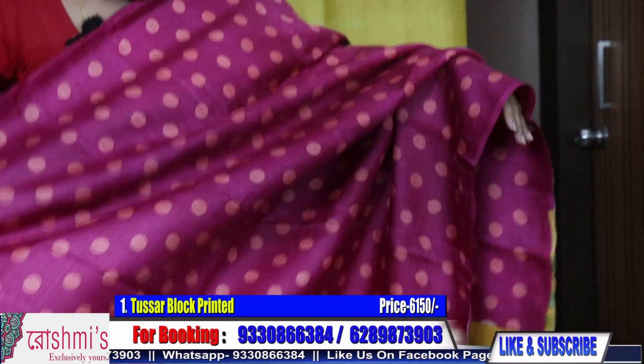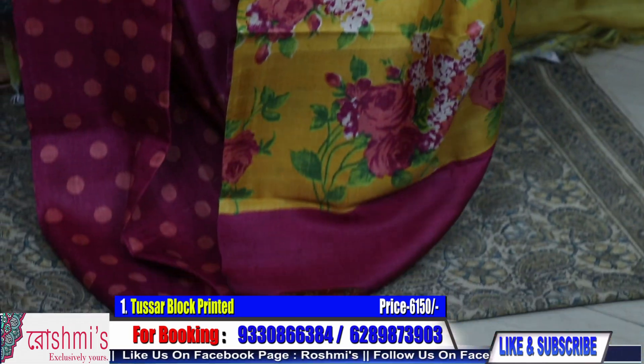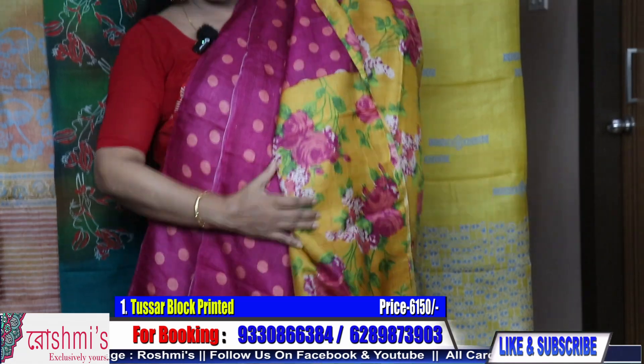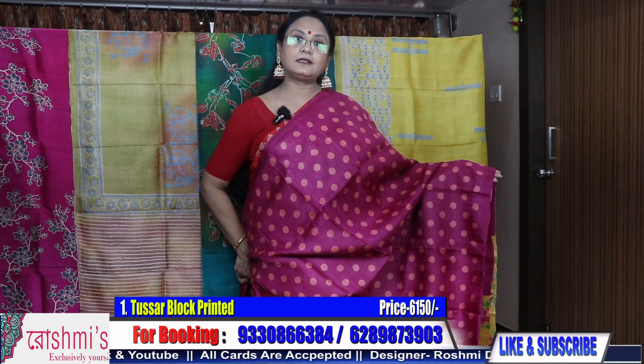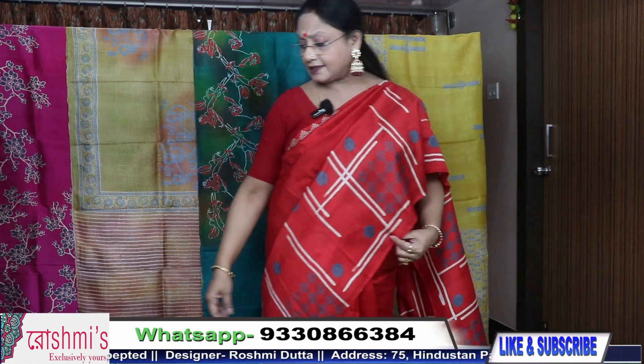This is the look of the sari. Here is the Pallu and the blouse piece — both are on floral block print. The price is ₹6150 with Silk Mark Certification. All are Gachi Tassar. For booking, take a screenshot or mention the sari number.